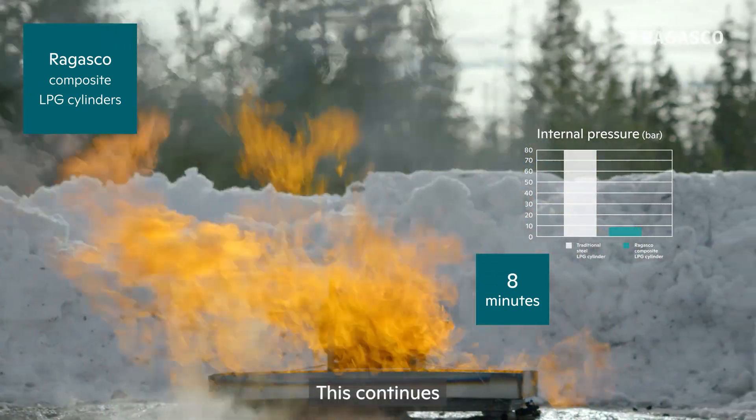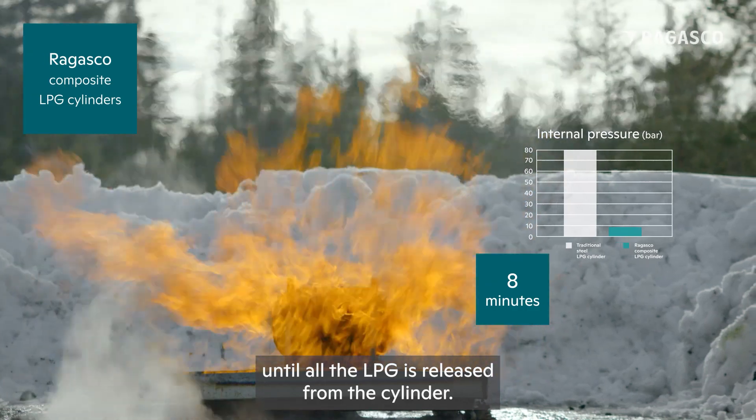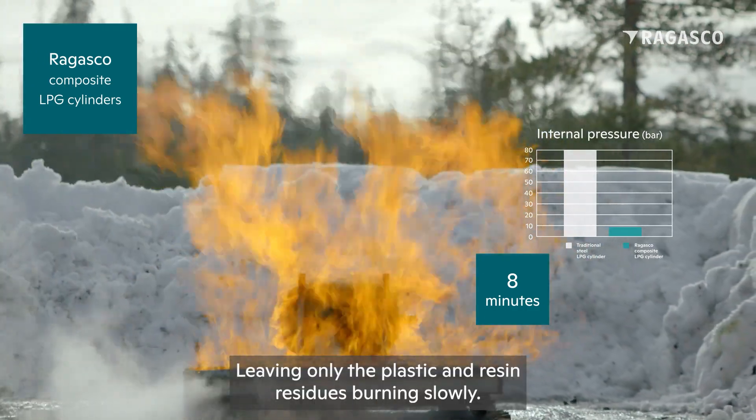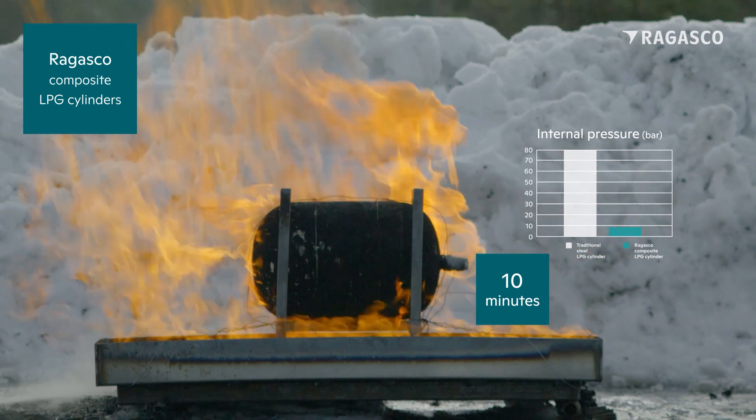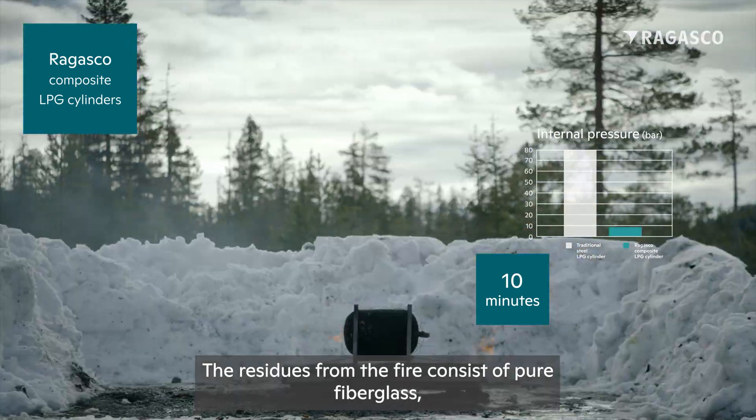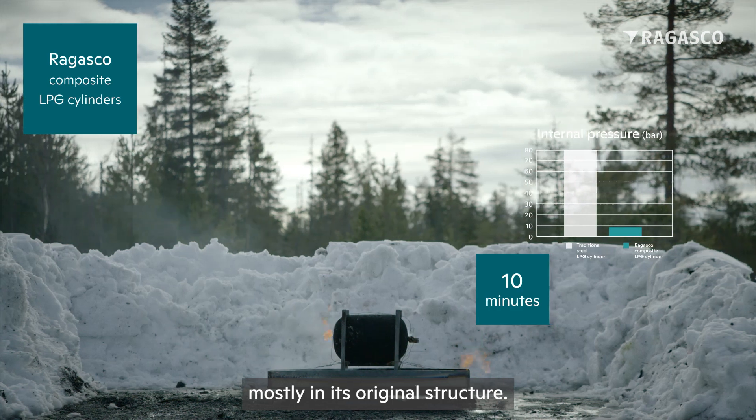This continues until all the LPG is released from the cylinder, leaving only the plastic and resin residues burning slowly. The residues from the fire consist of pure fiberglass, mostly in its original structure.